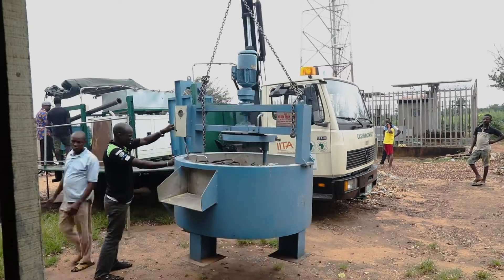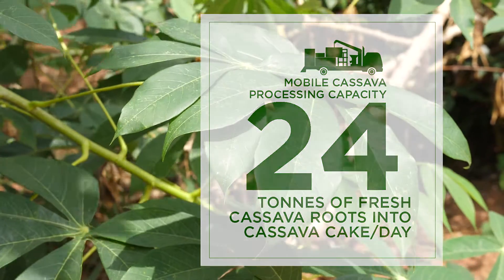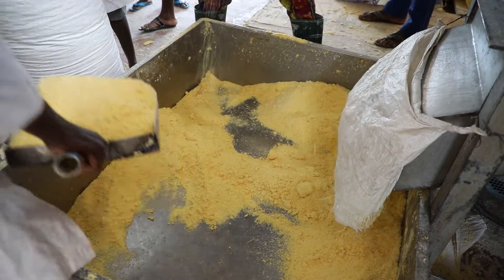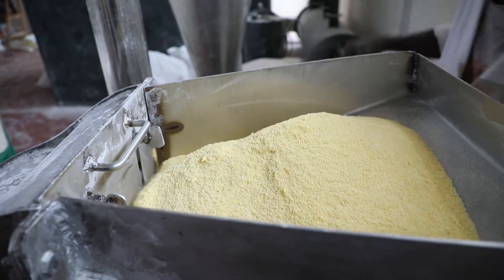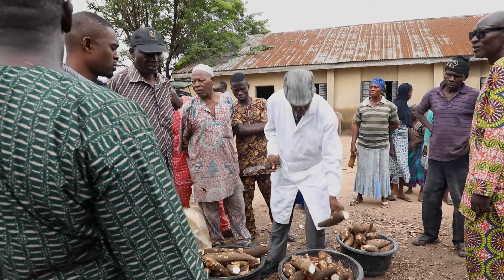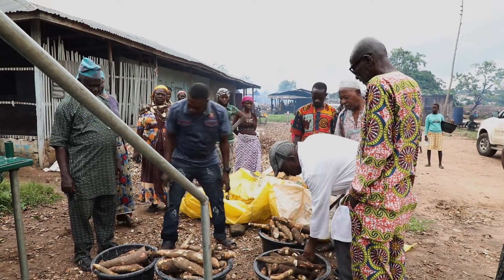Our average yield is about 24 tons per hectare. This machine is capable of processing a whole hectare into cake, and we transport the cake to either a starch factory or for high-quality cassava production. In the case of Garri, it requires a certain production process — a little bit of fermentation, dewatering, and then roasting.